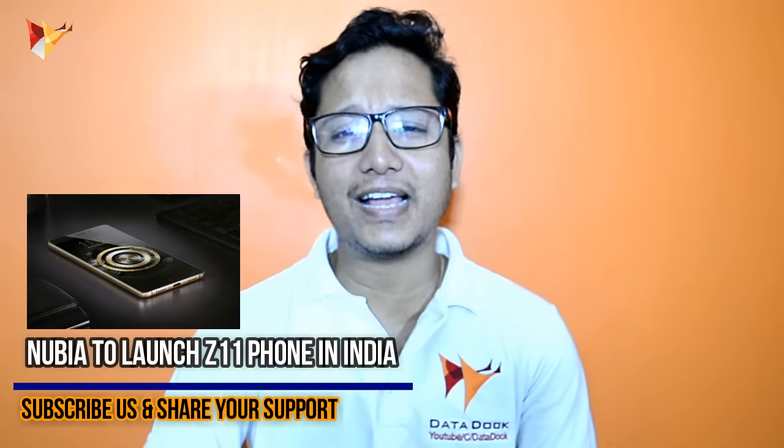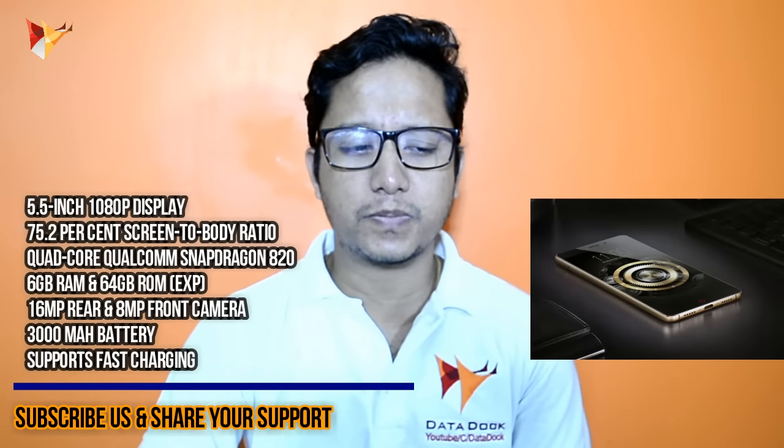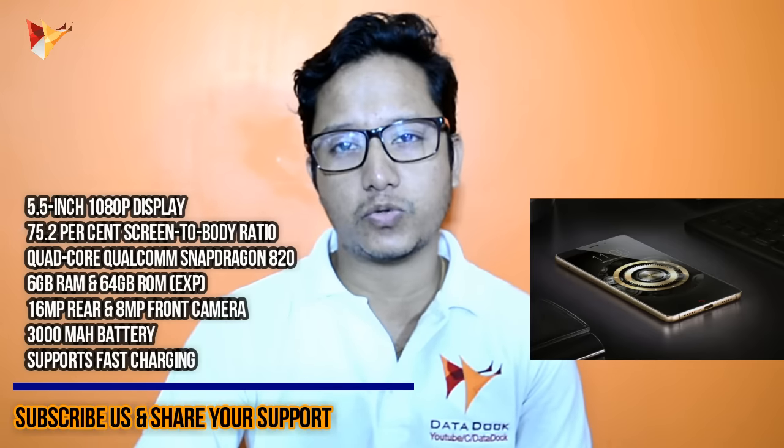Today's tech news is about Nubia. Nubia launched a new smartphone in India — the Nubia Z11. It has a 5.5-inch Full HD display, a 75.2% screen-to-body ratio, and a Quad-Core Qualcomm Snapdragon 820 processor, which is quite a good thing.